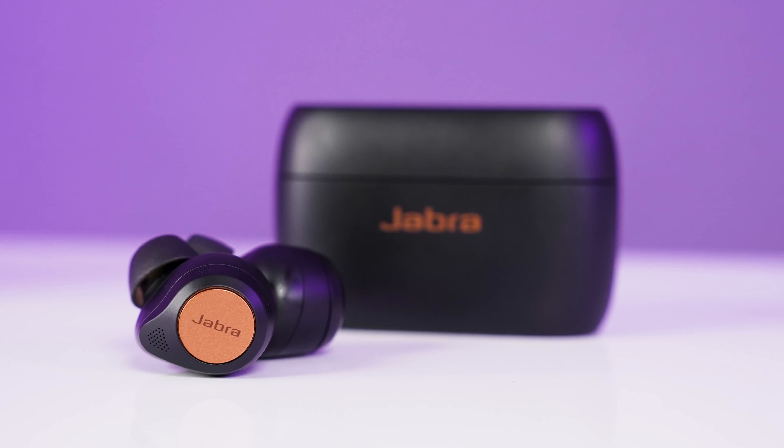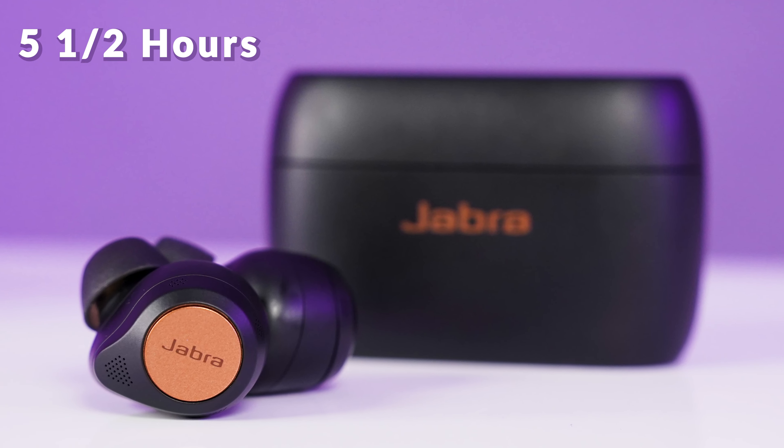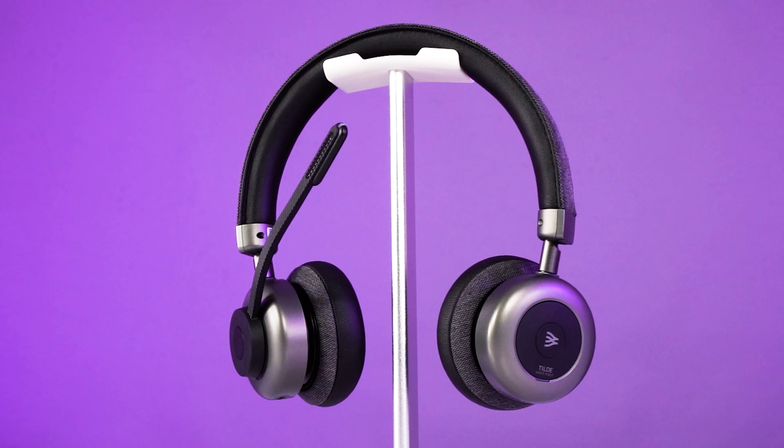The next thing you wanna be aware of is battery life. Earbuds, because they're so small, have a lot less battery in comparison to headphones. For example, the Jabra Elite 85T earbuds we have are rated up to five and a half hours of battery on a single charge.